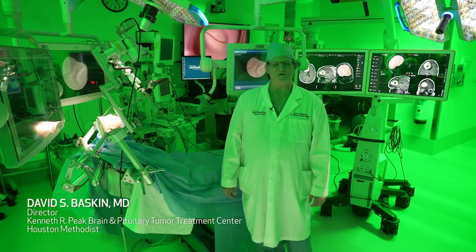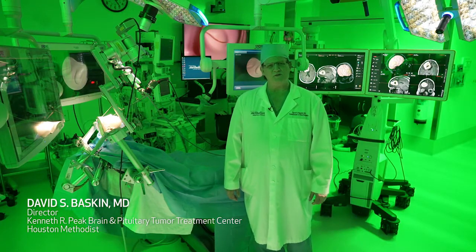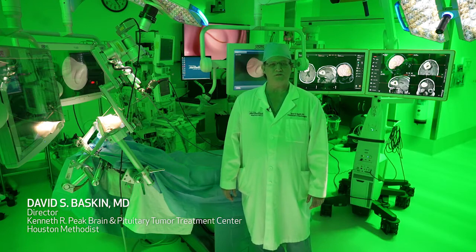Hi, I'm Dr. David Baskin, Director of the Peak Center and Vice Chairman of the Department of Neurosurgery here at Houston Methodist.